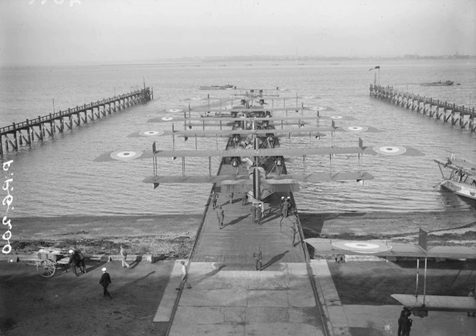RNAS Felixstowe was commanded in succession by Lieutenant C. E. H. Rathbourne, RN in 1914, and Lieutenant Commander John Cyril Port, RN in 1915. RNAS Felixstowe was created soon after the outbreak of World War I, following the formation of the Royal Naval Air Service on 1 July 1914, from the naval wing of the Royal Flying Corps. Three large hangars, 300 feet long and 200 feet wide, with slipways were built by Norwich engineers Boulton & Paul, and camouflage paint schemes were applied. The base would become the largest operational seaplane station in the United Kingdom.